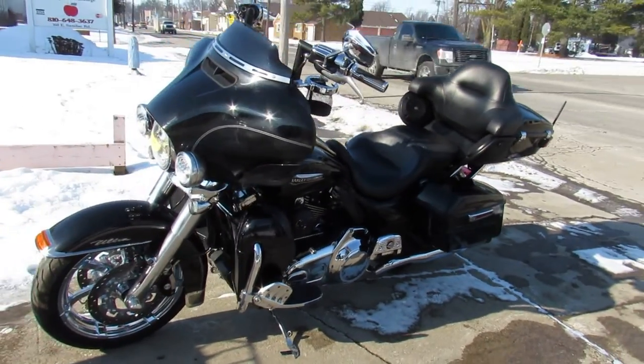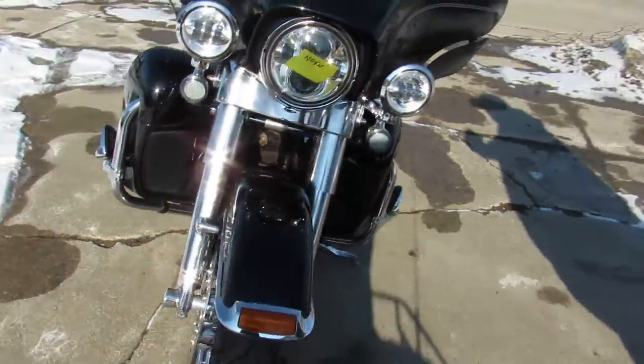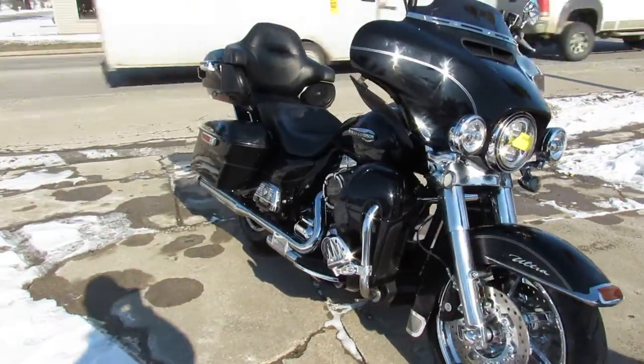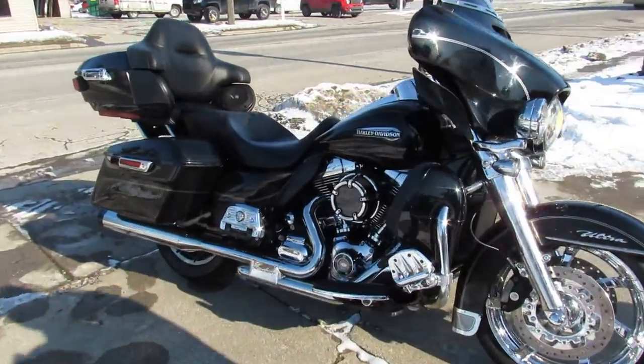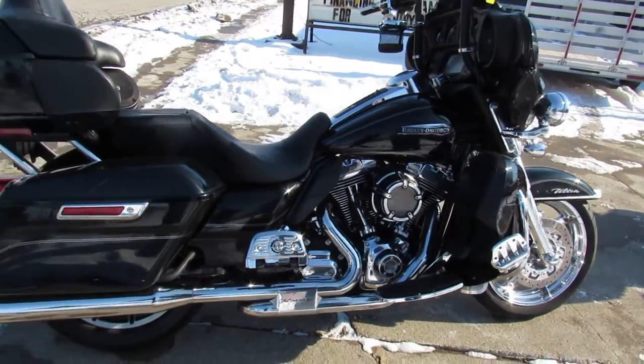Hey guys, ApprovalPowerSports.com here doing some videos on some bikes we just got in. This one here is a 6T Harley Ultra Classic for sale. Got several thousands of dollars worth of extras into this thing.